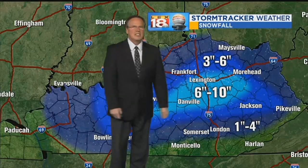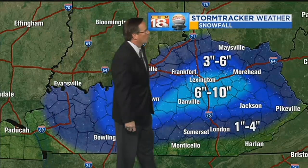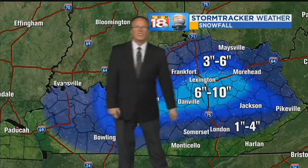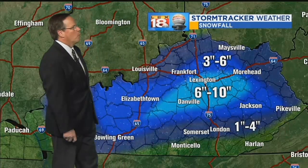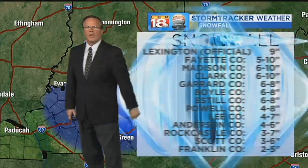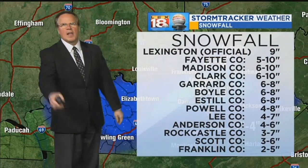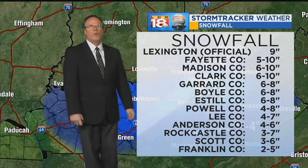You see that 6 to 10 inch band which included Lexington and a lot of communities surrounding — as far to the southwest as northern Taylor County, as far to the east as parts of Morgan and Menifee County. Didn't get a whole lot north of I-64. A 3 to 6 inch band covers that. For Lexington, the official snow total: three inches yesterday, six inches today.